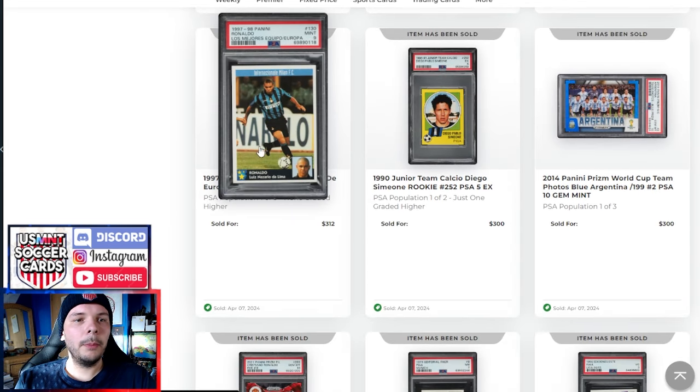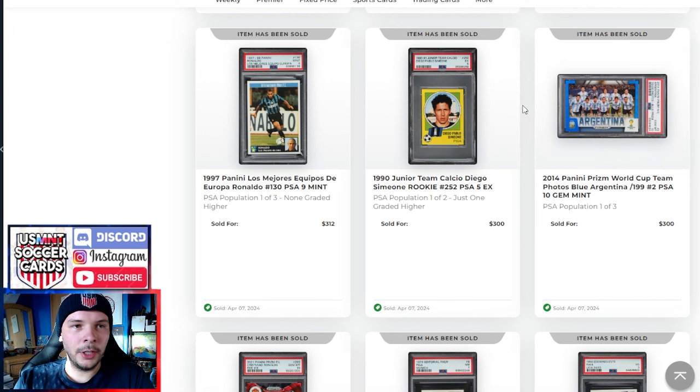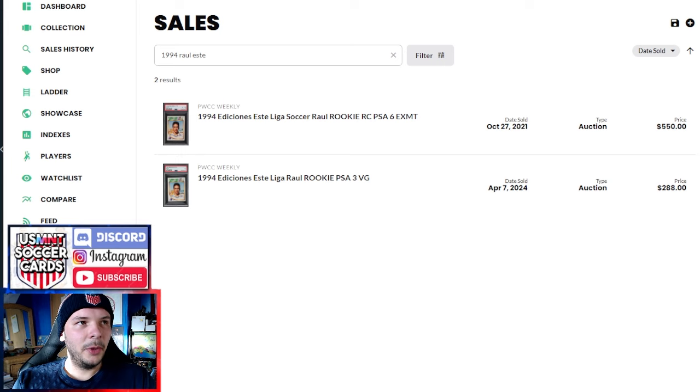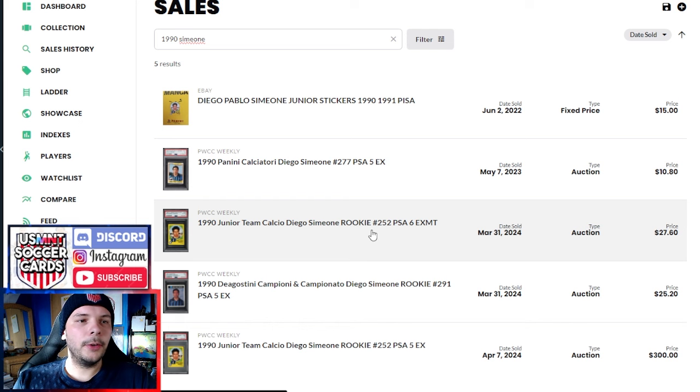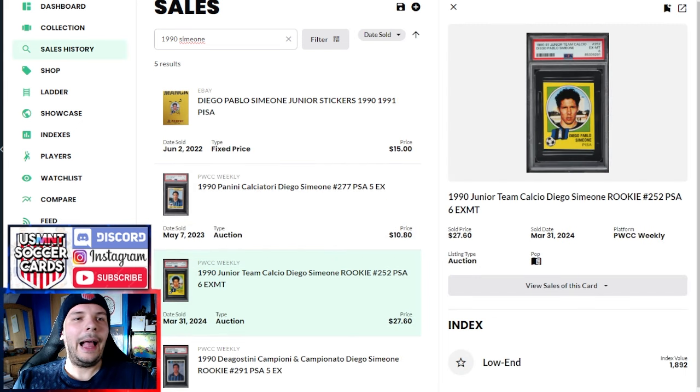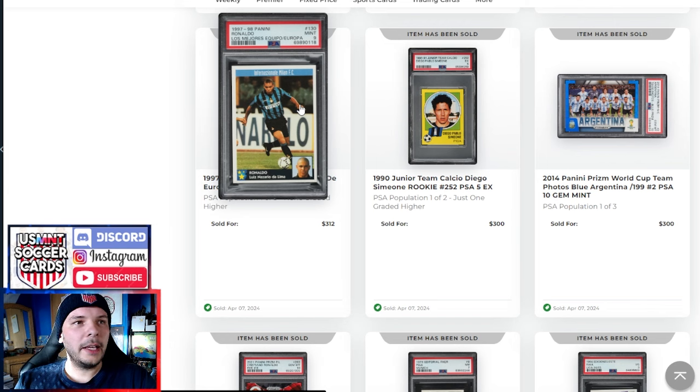Odd that there would even be an underbidder to go that far. R9 from the '97-98 set we've been seeing a lot of goes for $312 — decent premium for a good player in the set, no doubt, double the price of the Zidane we saw earlier. Speaking of Zidane, we have an authentic here — this one is removed, you can see it off the back — goes for $324. Pretty low price, but it's authentic, so that's the worst you're going to get.